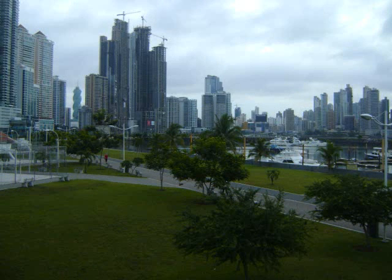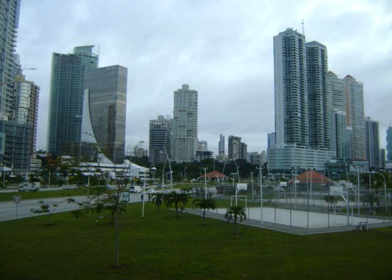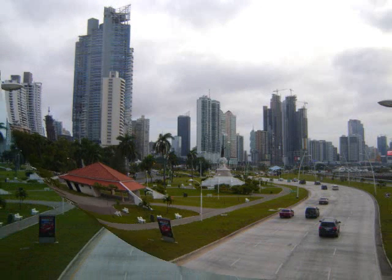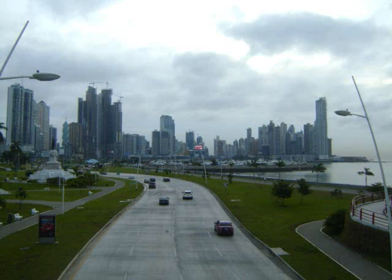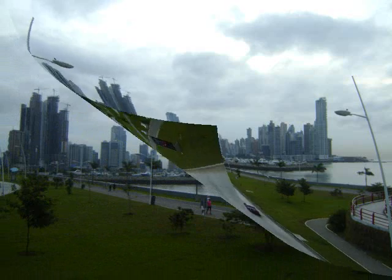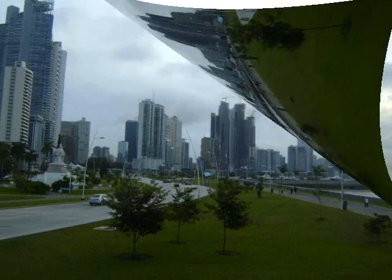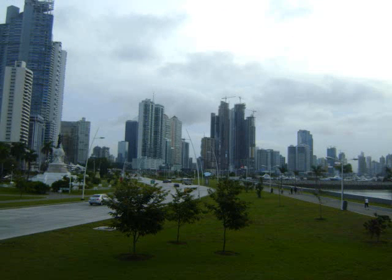There are also paths for hiking and biking, and there are athletic fields. All of this is located right in downtown Panama City and goes right along the Pacific Ocean.